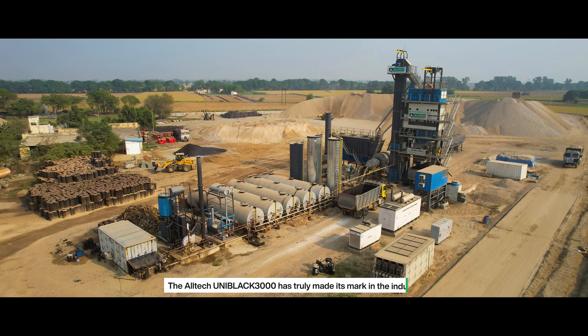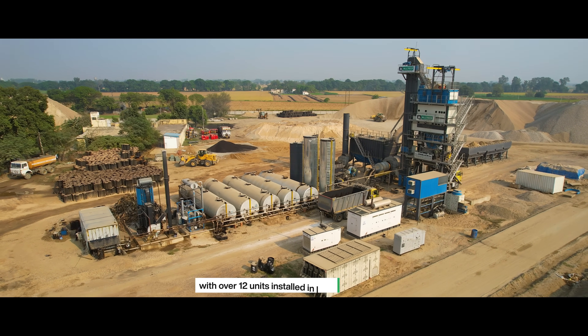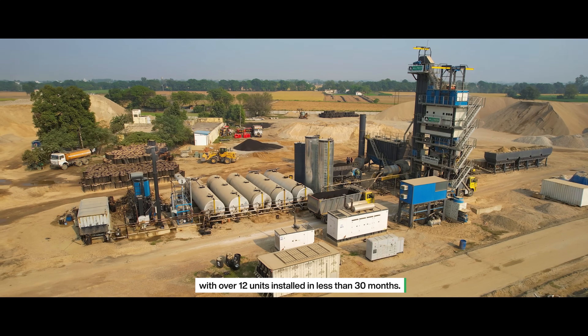The Altec Uniblack 3000 has truly made its mark in the industry, with over 12 units installed in less than 30 months.